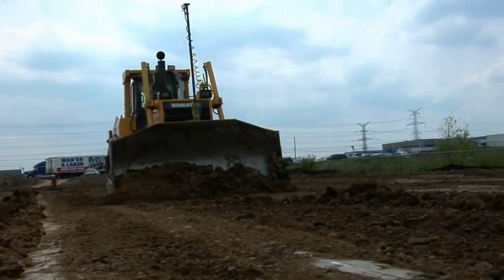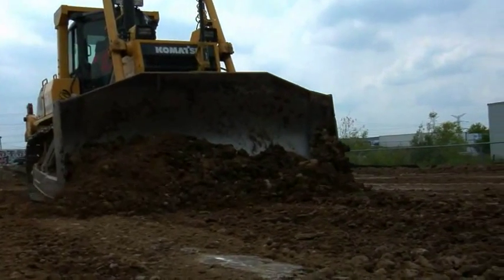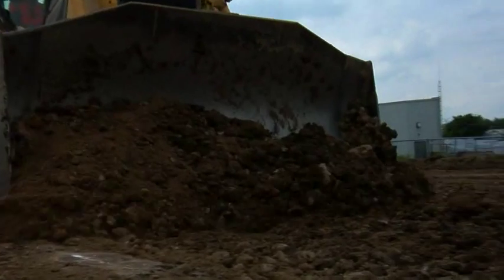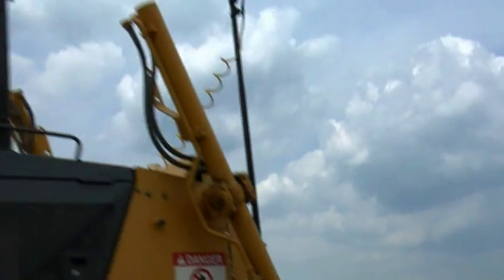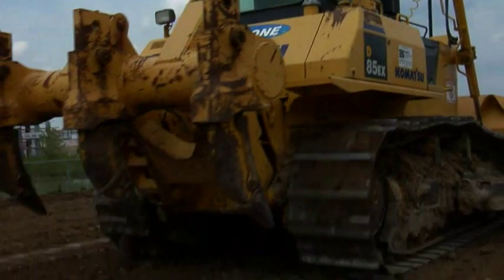What made you decide for Topcon over a Trimble system? Speed. I want to be able to run the dozers in high gear if possible. If you've got to creep along at a mile an hour versus driving along at six miles an hour, you're six times the speed.